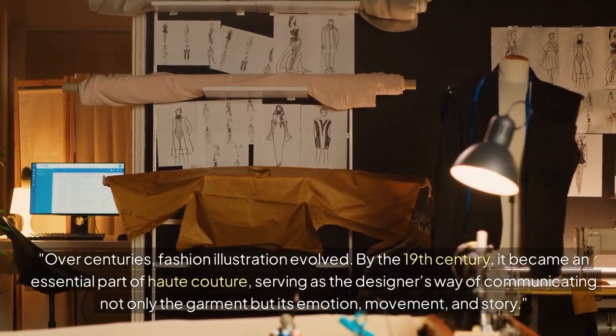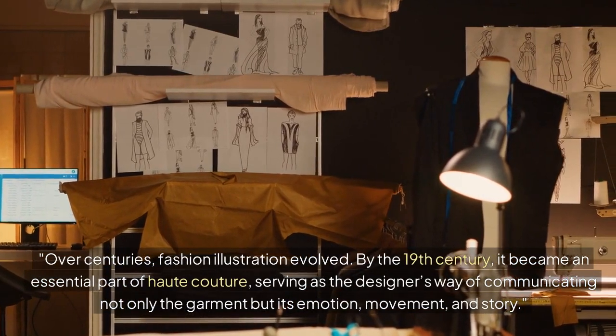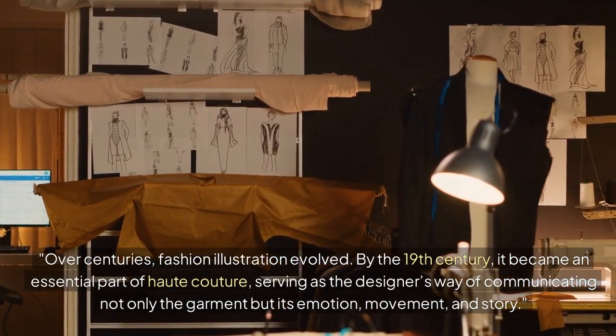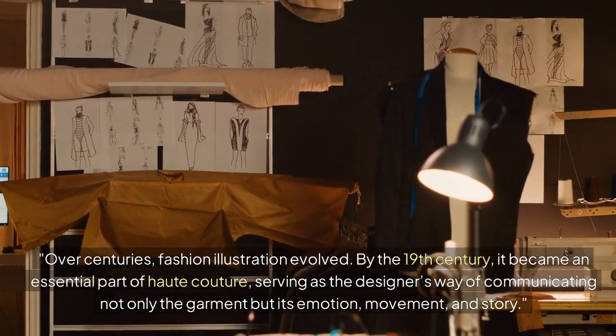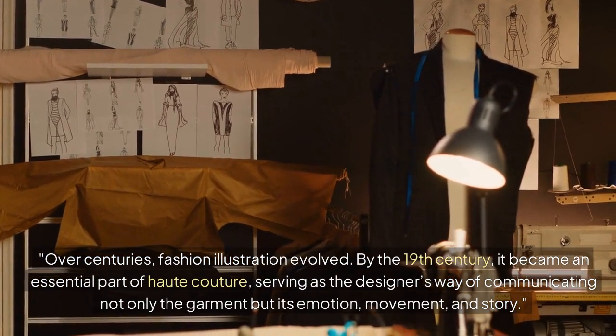Over centuries, fashion illustration evolved. By the 19th century, it became an essential part of haute couture, serving as a designer's way of communicating not only the garment but its emotion, movement, and story.